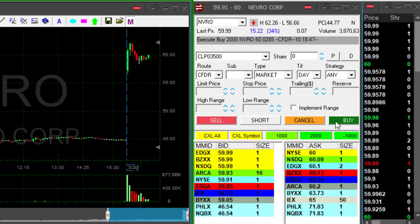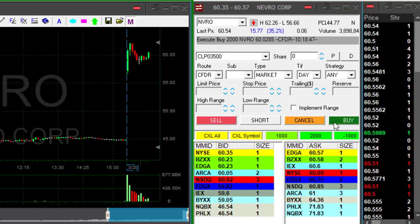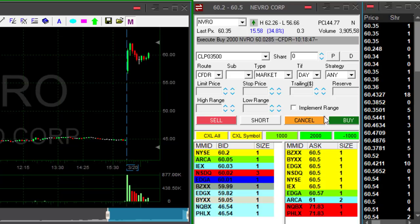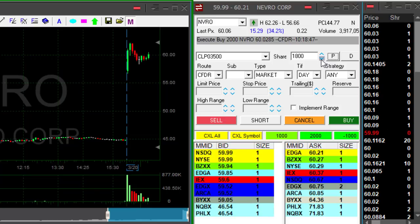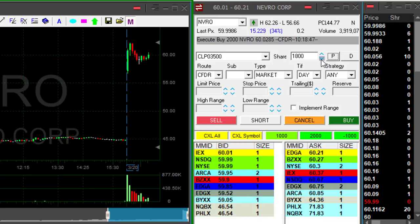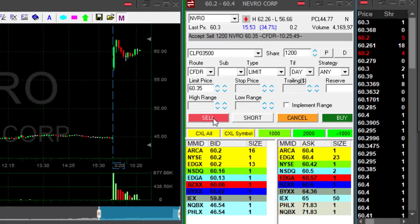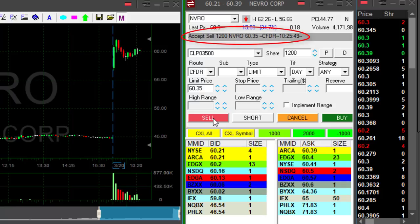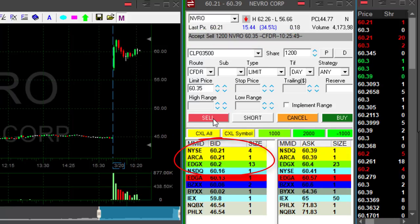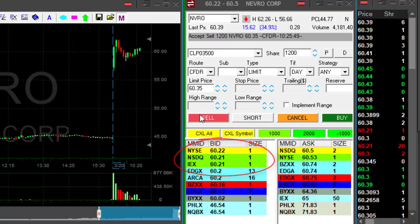Looks good but didn't go yet — now it went through 60. Look at that 60-cent move — how fast did it do that! But it bounced back at the same speed. I don't trust NVRO anymore. I just set a limit order to sell at 60.35 — if buyers move over 60.35 I'm going to be out. I have 2000 shares.